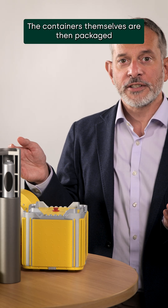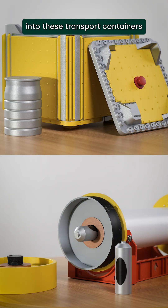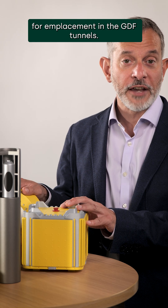The containers themselves are then packaged into these transport containers for emplacement in the GDF tunnels.